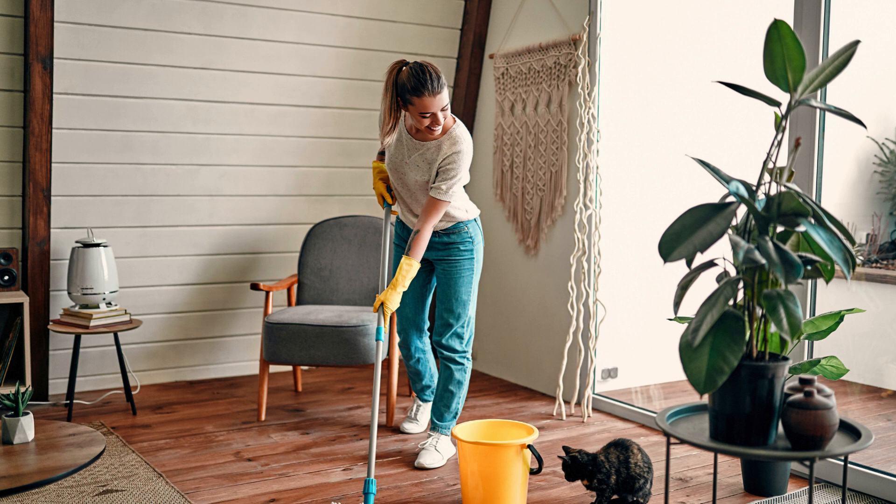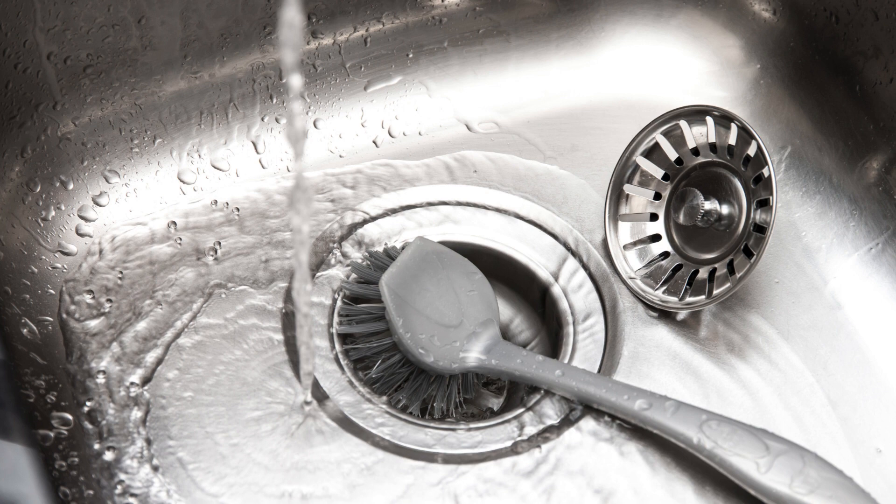First up, tackle the kitchen. Wipe down countertops, clean out the sink, and quickly sweep the floor.